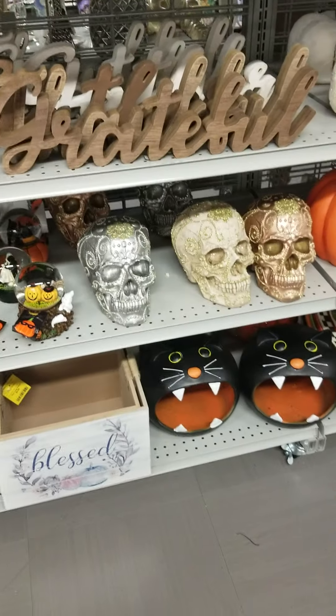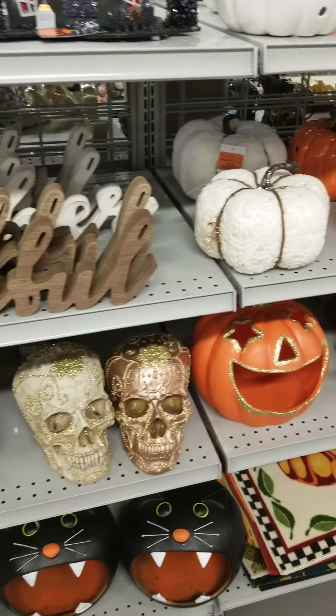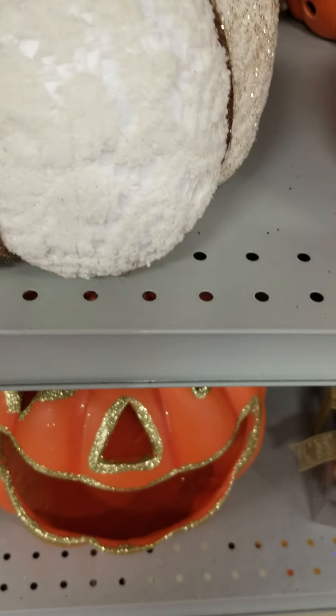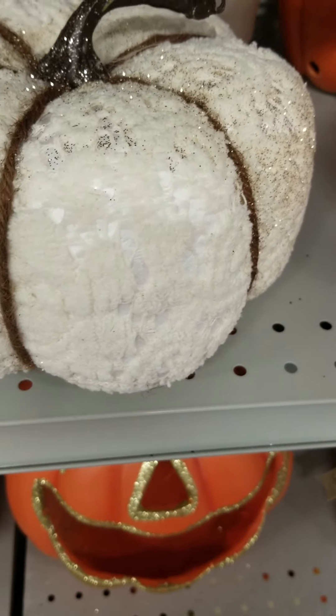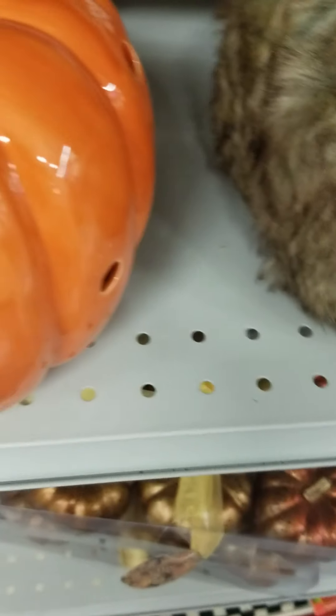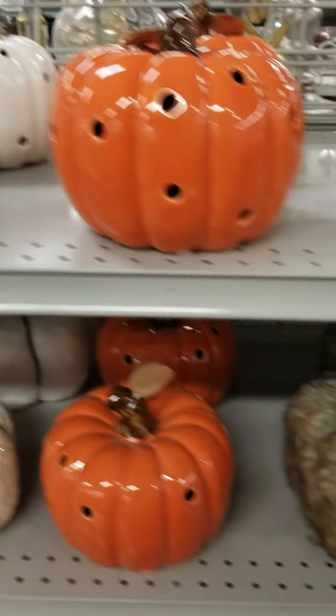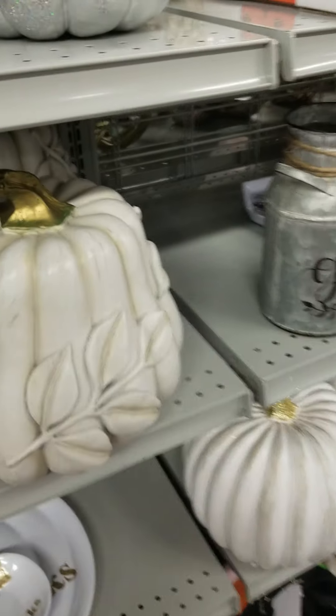I don't really do Halloween. I don't play with the dead. Then they have this one here — this one is a lace burr. This is the traditional color — $6.99. They also have the white — $14.99.